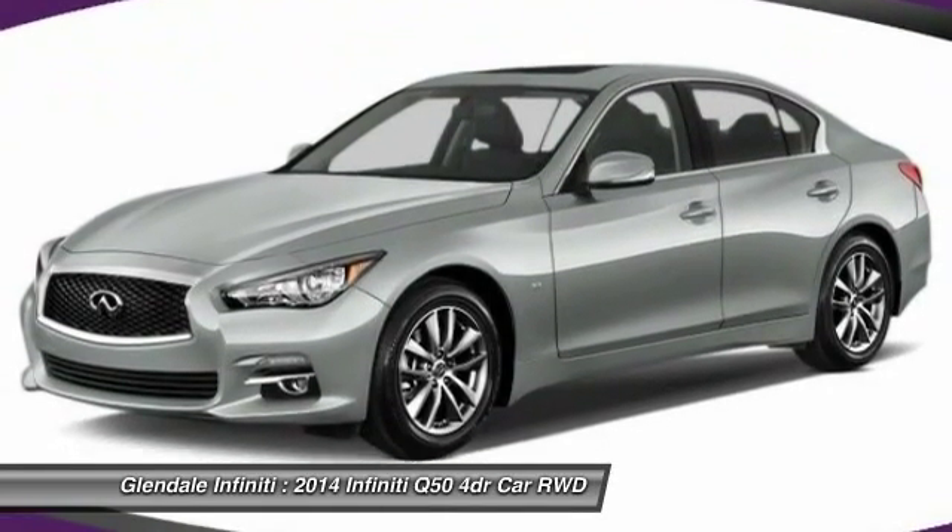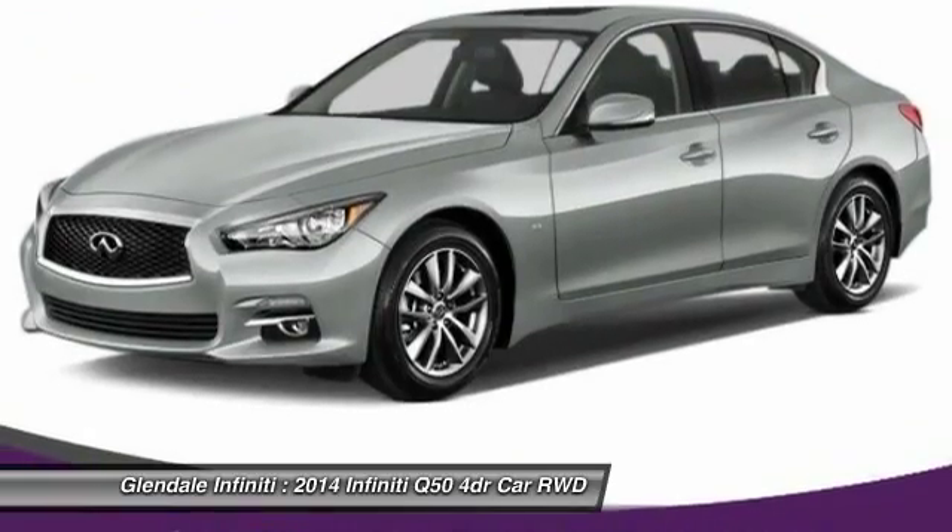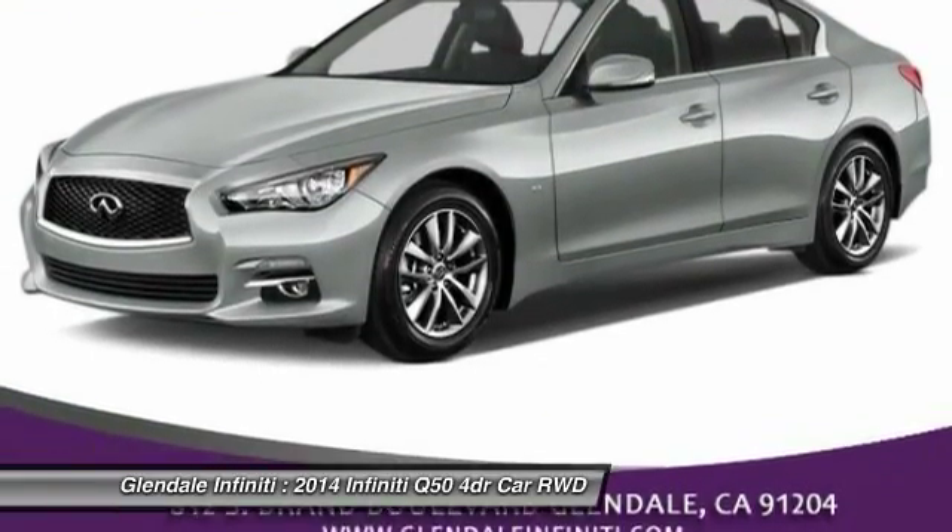Bluetooth, leather-wrapped steering wheel, power steering, adjustable steering wheel, floor mats. Come take a test drive today.